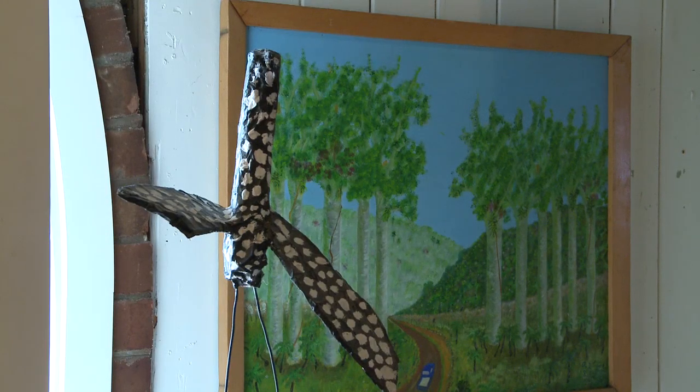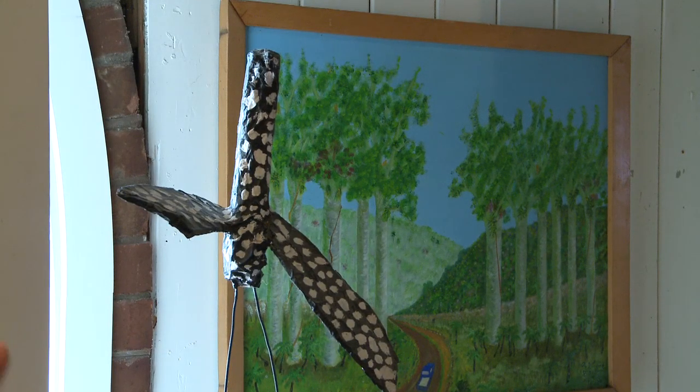That bird is nice too, just in terms of modernist art — eccentric shapes, an intuitive composition. And it's funny. That's the goofiest bird you could ever see, just about.